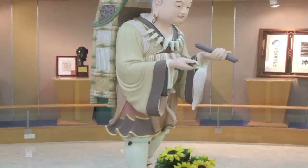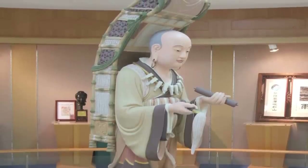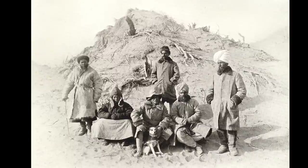Zhuanzang's legacy is very far-reaching. He was responsible for bringing many texts from India into China and translating them into Chinese. He was very instrumental in bringing many ideas to East Asian Buddhism that took hold and flourished in Japan. Zhuanzang also inspired many 20th century explorers like Aurel Stein to research and retrace his steps across Central Asia.